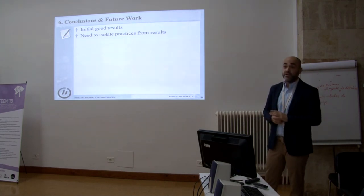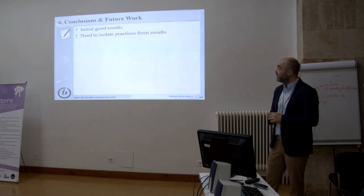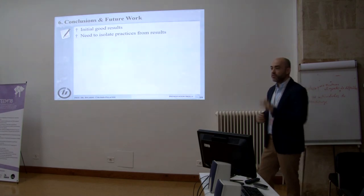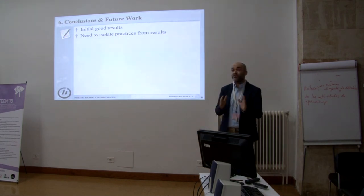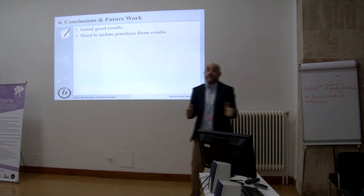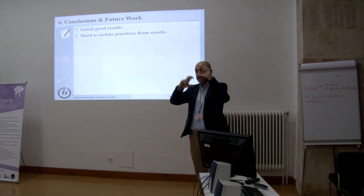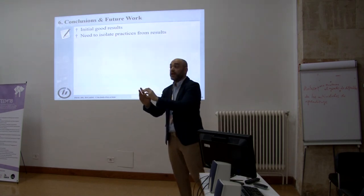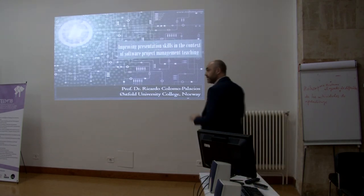Initial results are good. The limitation is that this is just a prospective study, and we need — maybe next year or the year after — to isolate their results from their practices, because we are doing several things: mentoring, peer mentoring, and guidance. We want to isolate the effects of the individual tools we are using. That is the most important piece of work we want to do in the future. And that's all.